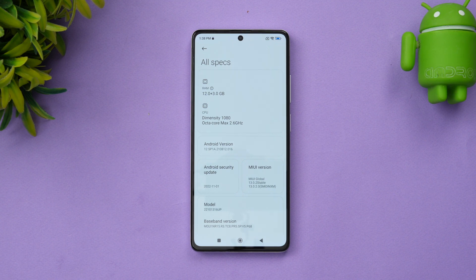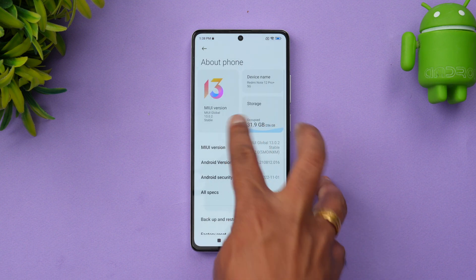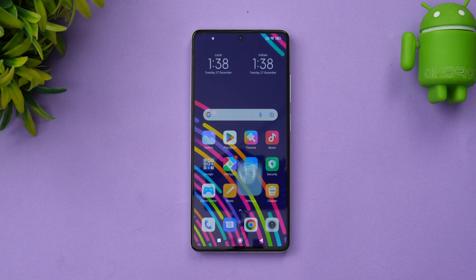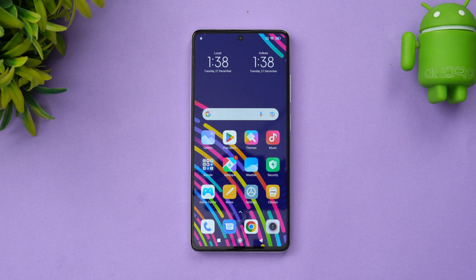Up to 3 GB of expandable RAM is also included, and the MIUI version is 13.0.2. We'll be testing the device for CPU throttling, then the AnTuTu benchmark score, and also the Geekbench score to see how the performance holds up and whether any throttling is happening.